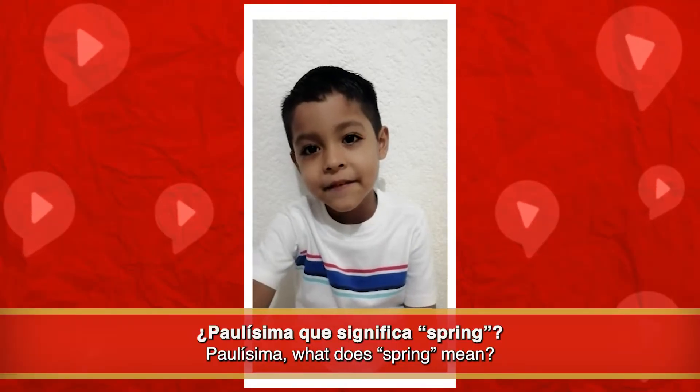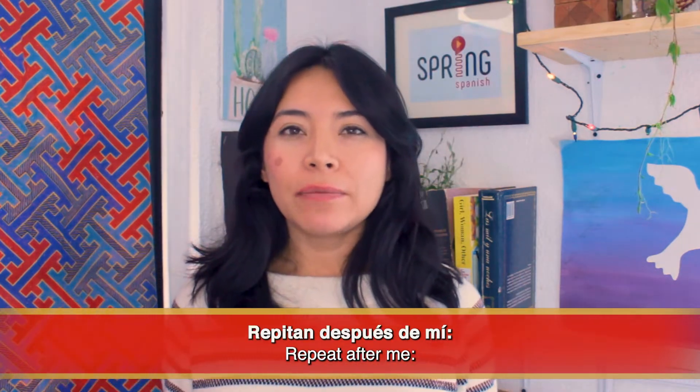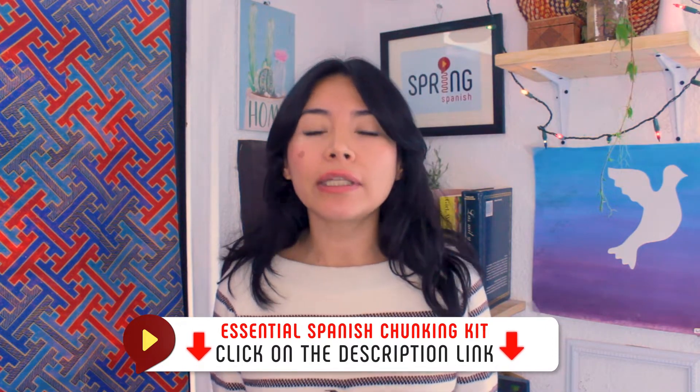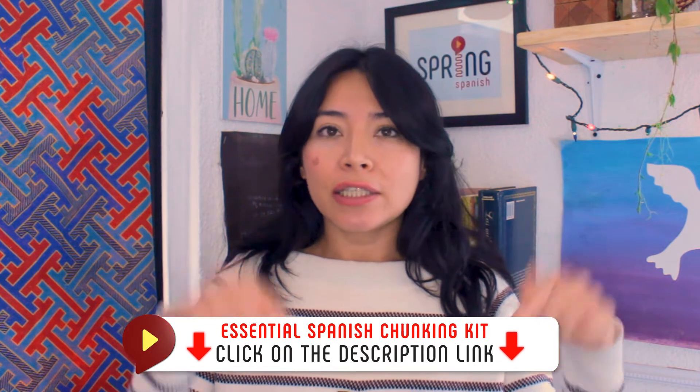We use Google as a verb too, like you do in English, but a little differently. 'Paulísima, ¿qué significa spring?' 'Googlealo, Samuel.' Googlealo — google it! For more useful Spanish chunks, make sure you download our free Spanish chunking kit. The link is in the description and of course it's free.